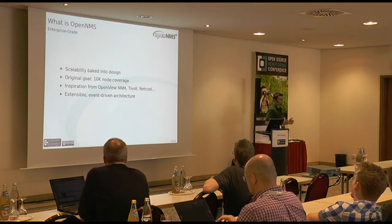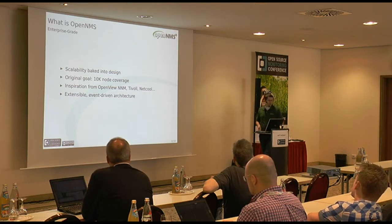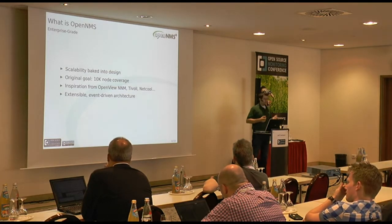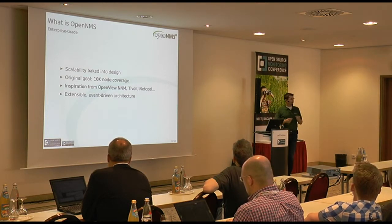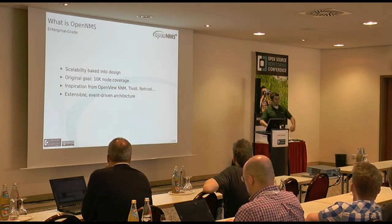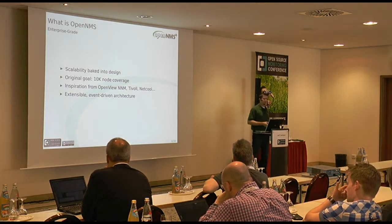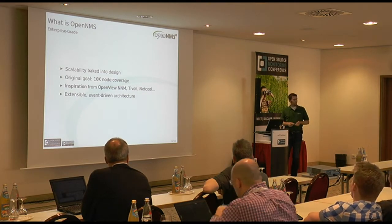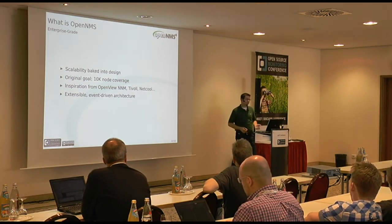Enterprise-grade basically means scalability to tens of thousands of nodes and interfaces is baked into the design — it was originally one of the design goals. So instead of 'I've got a few hundred of these things, I'd like to see if they're up,' it was more 'I've got hundreds of thousands of things and I'd like to see if some of those are up.' Things like OpenView Node Manager, Tivoli NetView, or Micromuse NetCool are the sort of things that we took our inspiration from.